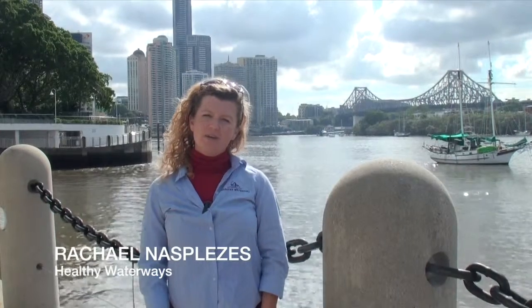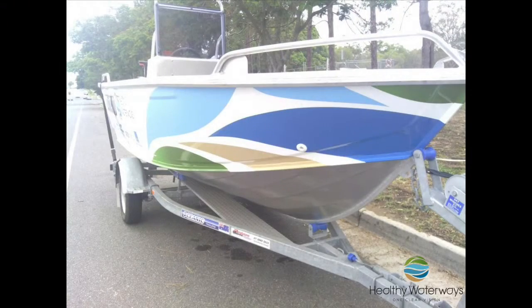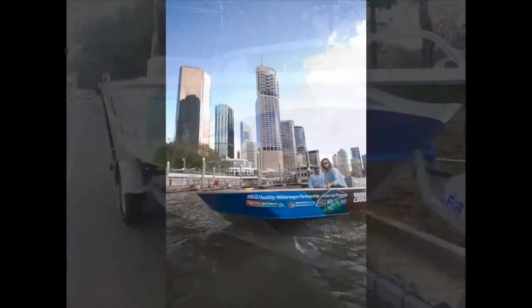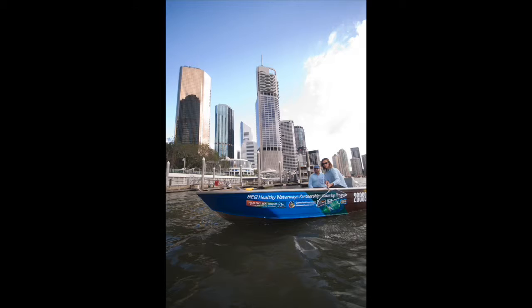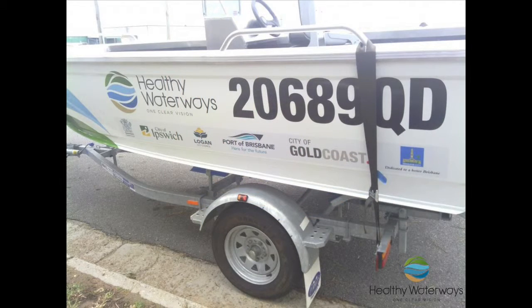Hi, my name's Rachel and I'm from Healthy Waterways, and I'm here today on the beautiful, iconic Brisbane River. Healthy Waterways runs a clean-up program and we've been running that program for about 12 years. What it entails is a couple of tinnies on the rivers picking up rubbish — floating rubbish and also rubbish that gets trapped in the banks and in the shoreline.